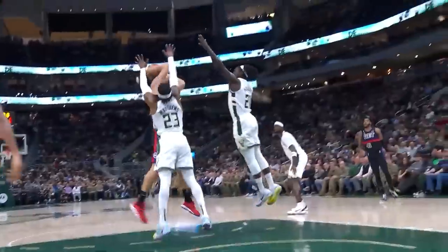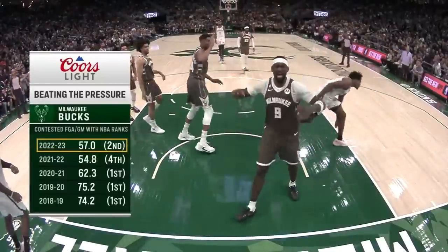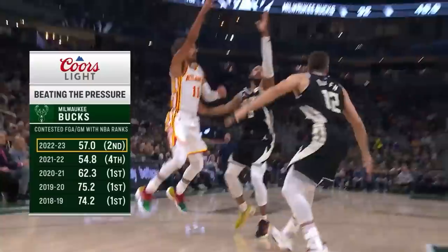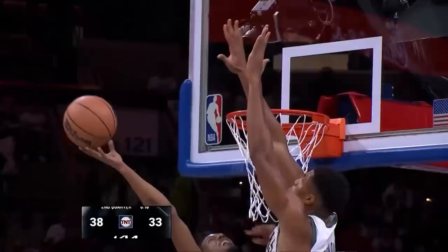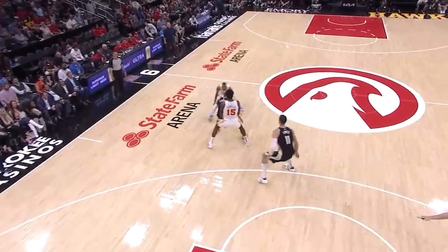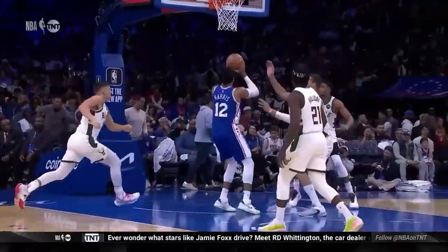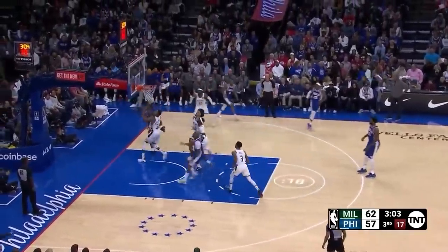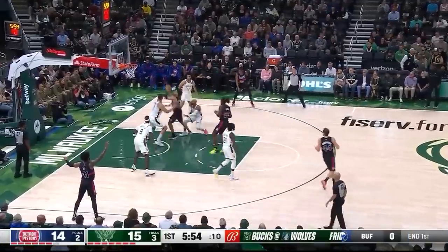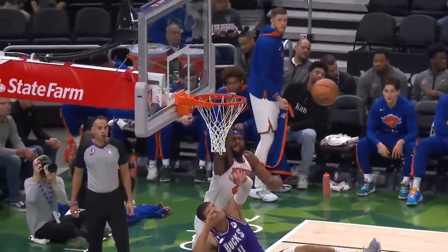The moment Mike Budenholzer took over the Milwaukee Bucks, their defensive system had a singular focus: stopping the ball from getting to the rim. This translated to ranking last in the NBA for opponent's three-point frequency the past four seasons. Simply put, the Bucks didn't care how many threes you took. Their infamous drop ball screen coverage has been the go-to defense to take away paint attacks and keep their bigs in rim protection. But the way they defend around the drop coverage has completely changed this season, and the Bucks are back to being the best defense in the NBA because of it.